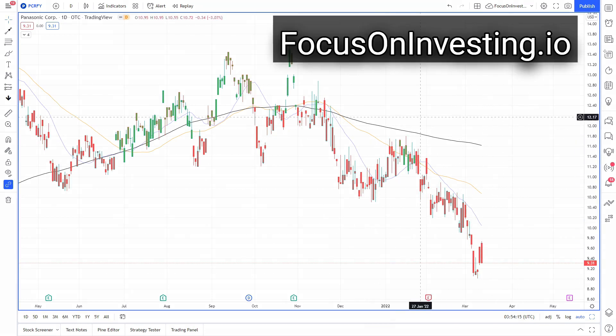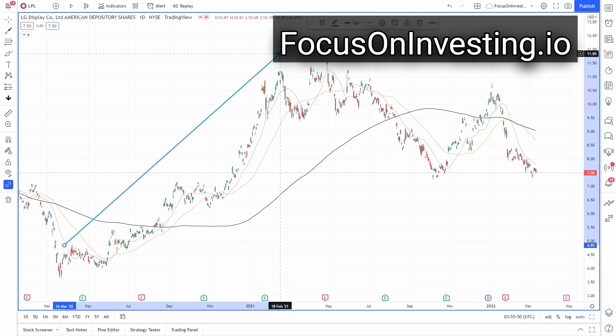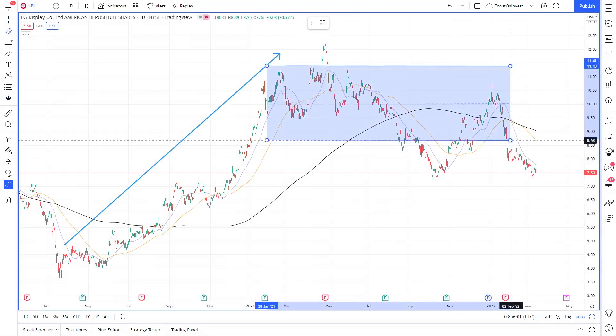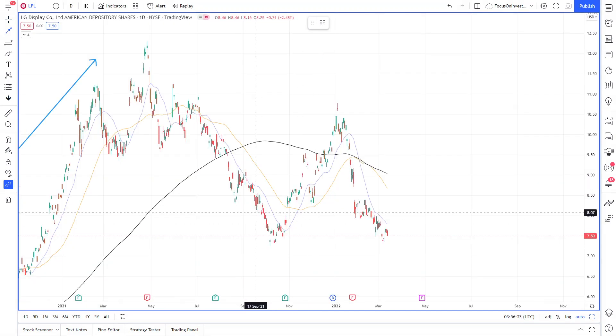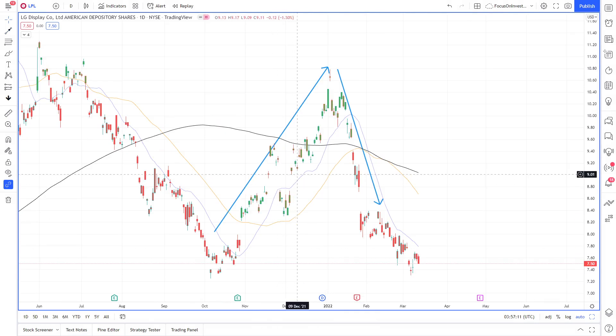Looking at LG, we have a similar story with a good recovery from COVID, then a massive area of consolidation. It appeared towards the end of the year that we were seeing signs of a recovery, but since the beginning of the year we've seen a strong decline in LG stock. Looking closer, the bars are very indecisive — lots of short bars with long wicks and lots of gaps in between the bars. This is showing indecisiveness in the market.